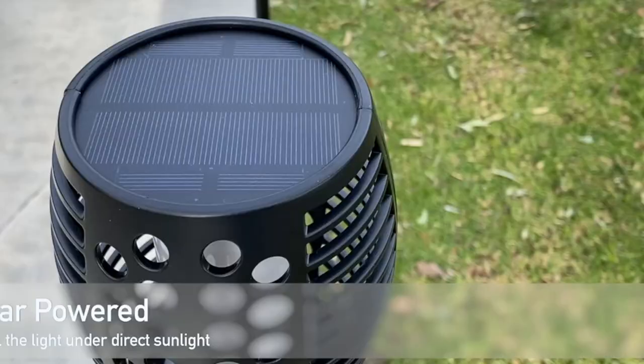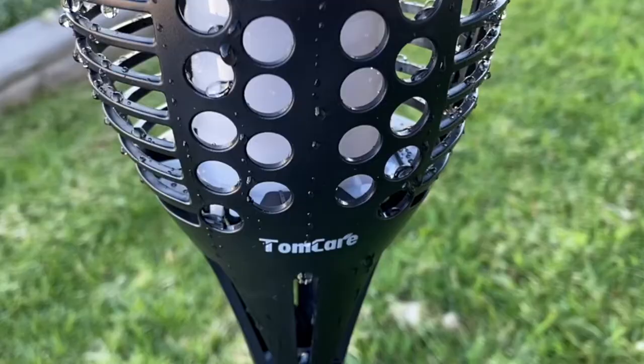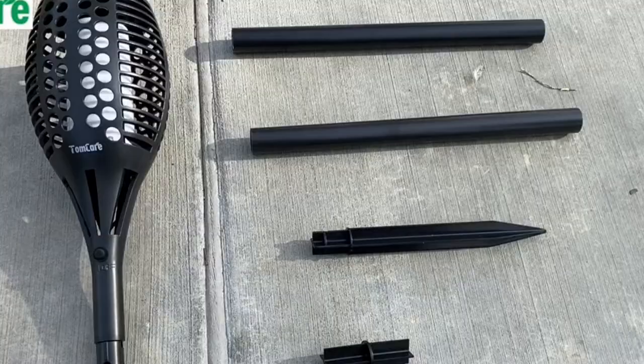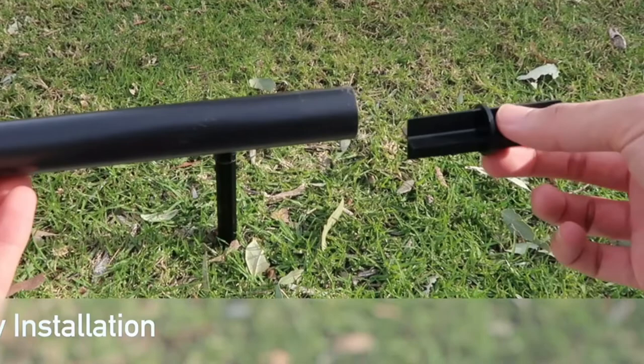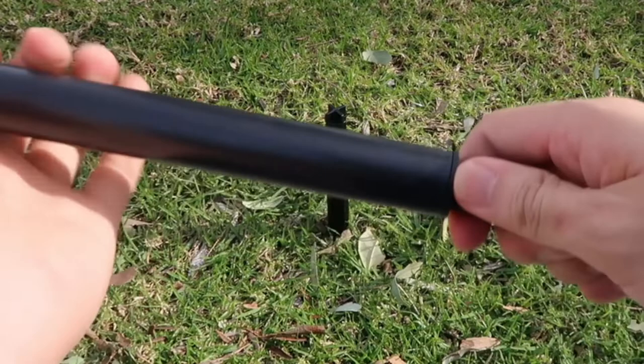The TomCare Solar Tiki Torches can muster up to 12 hours of working time. The light intensity is constant and always bright, making it a great solar path light. You would want to let them sit in the sun for around 6 hours for the lights to be fully charged — on cloudy days you may want to leave them a bit longer. They come with IP65 waterproofing technology that will ensure protection for rainy days and harsh weather.